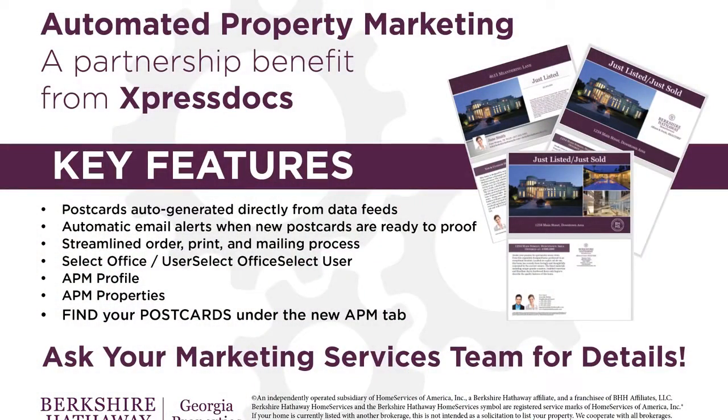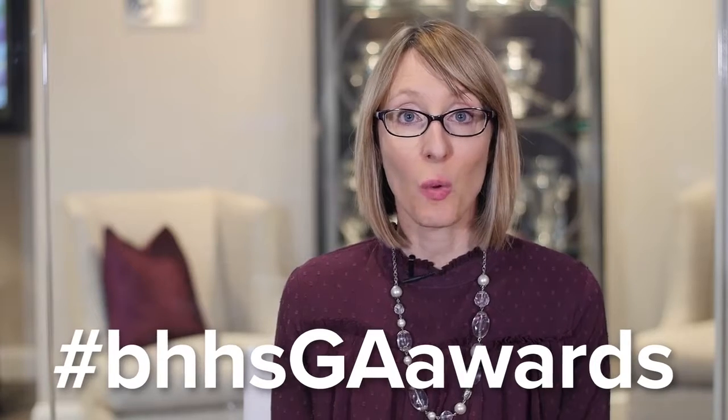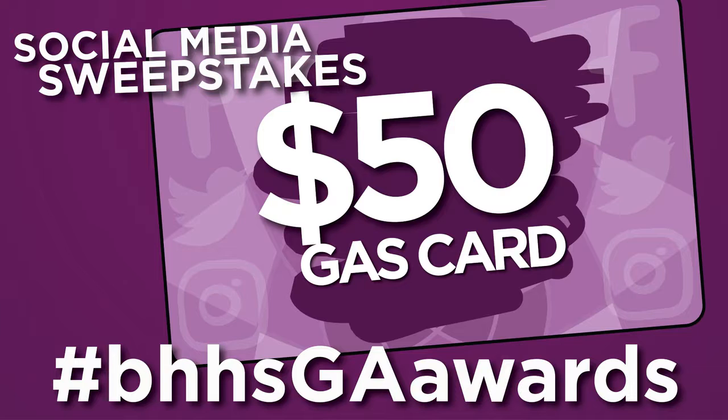We will provide a live demo and more details on Power Lunch this Friday at noon. Congratulations to Michelle Straka for winning our Good2Know contest announced in our video last week. Michelle posted using the BHHSGAawards hashtag and follows us on Instagram and Facebook — Michelle, you win the $50 gas card. Thanks so much to everyone who participated.